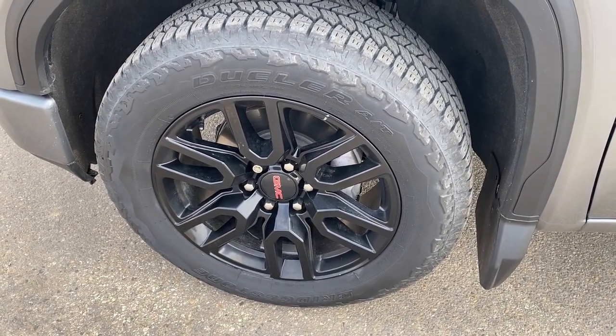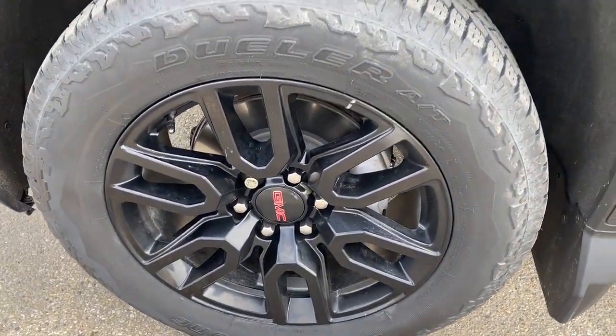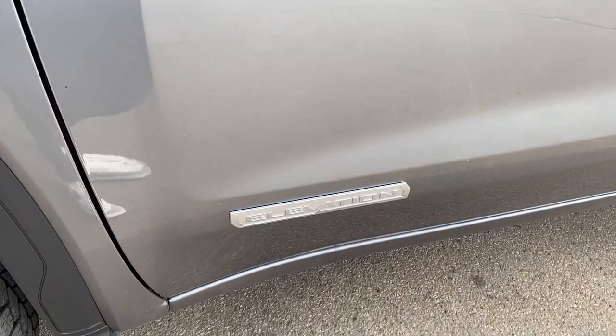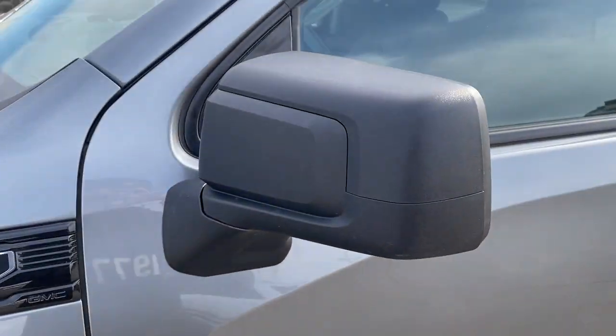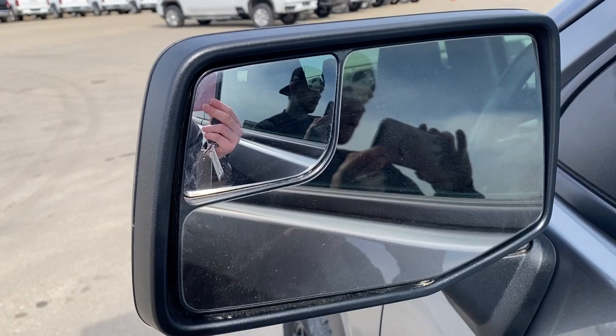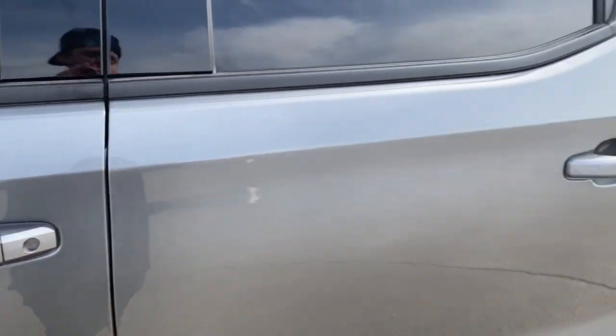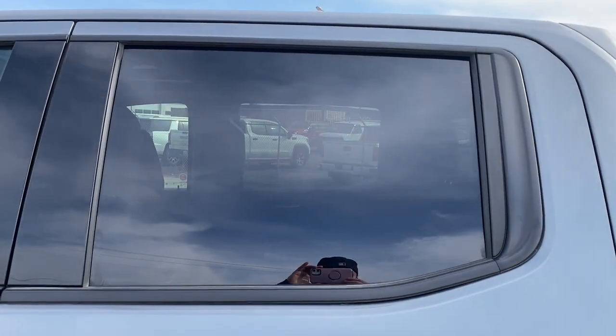Onto the exterior, we have our alloy rims with GMC center caps, 5.3 liter V8 badging as well as Elevation chrome badging beneath, color matched mirror caps with a blind spot mirror as well, keyless entry on both front and rear doors as well as privacy tint on the rear windows.